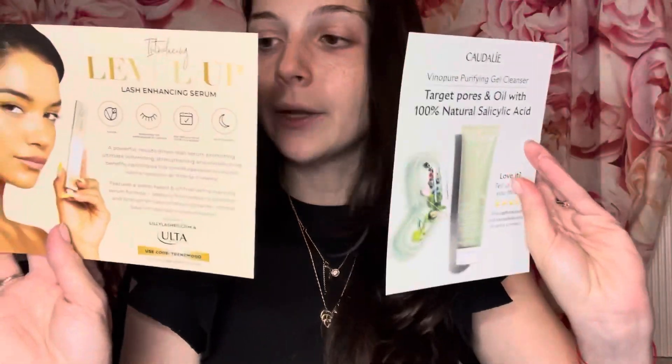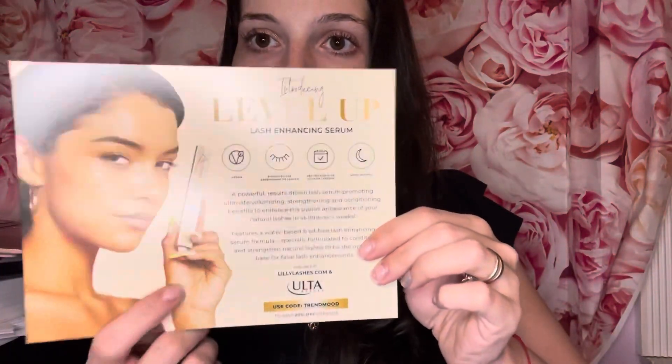The last thing in here is the Diana Madison Beauty The Glow Factor Rose Hip Oil Hydrating Sheet Mask, which I'm excited to try. There are also cards in here with details about the products — one says you can try Lily Lashes at lilylashes.com or Ulta Beauty and use the code TRENDMOOD for 20% off sitewide for the Lily Lash eye serum.